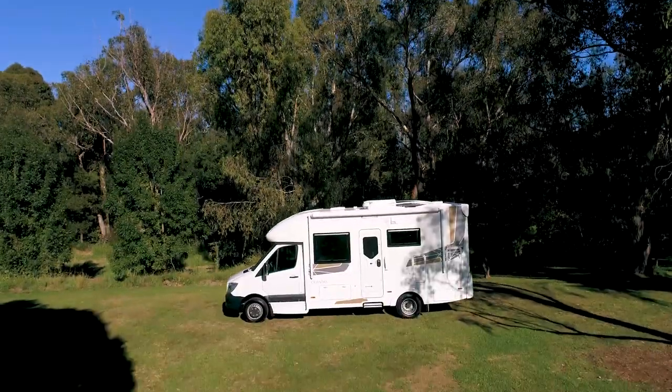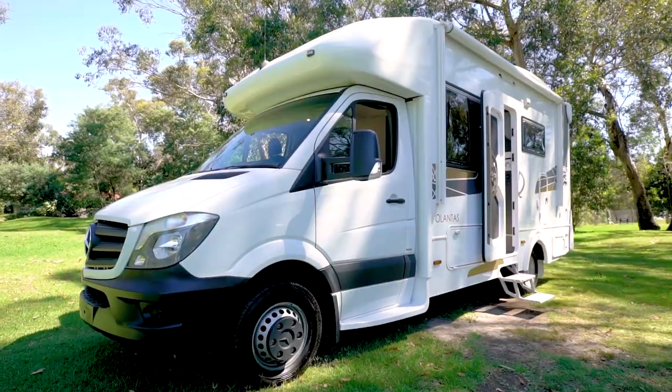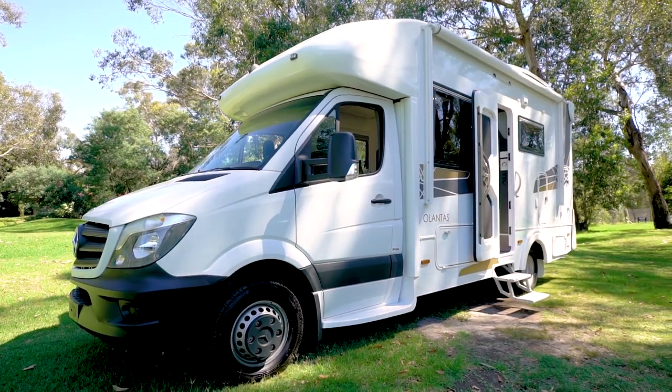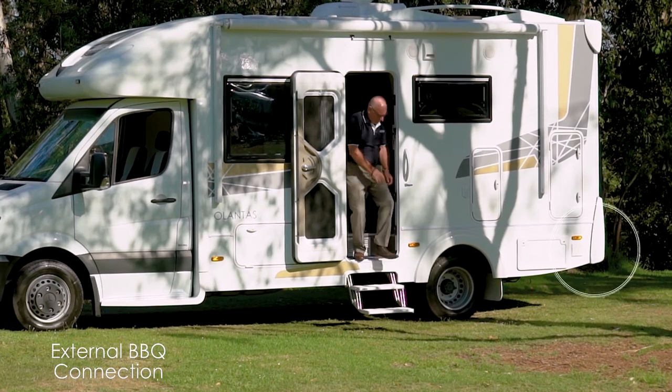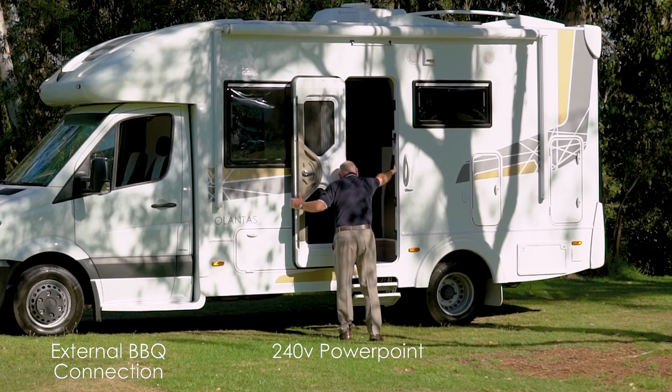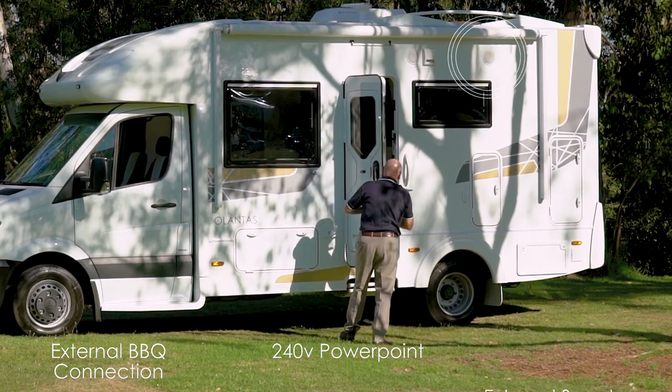This side is the main outdoor living space. And with the Atlantis Series, it is loaded with features as standard to make this space really functional. You have an external gas barbecue point connection, 240 volt power point for any appliances you want to use, and external speakers.